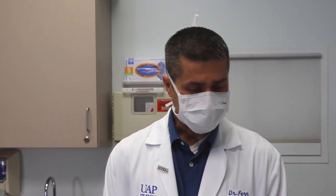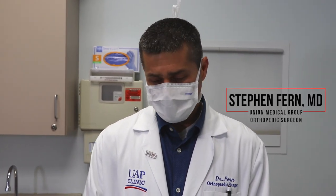Good morning. Hi, I'm Steven Fern, one of the orthopedic surgeons, part of the bone and joint center.